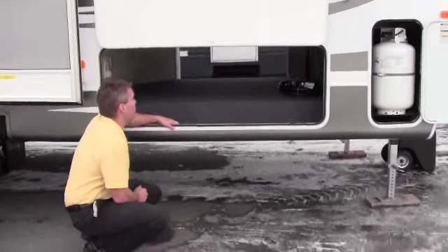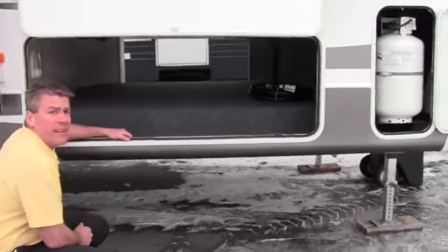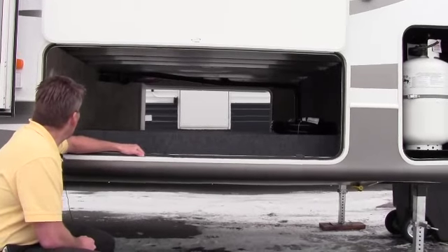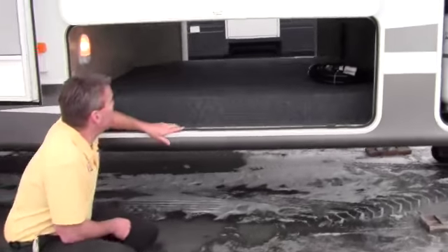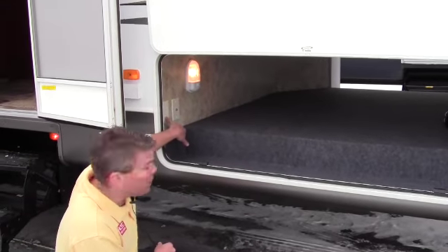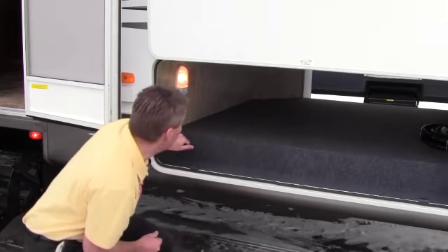I'm going to take a minute and show you the big storage underneath. Nice to see that aluminum construction — nice to see how that Cougar's made. I also want to show you that there is lighting in here. You've got a 50-amp cord right there that goes on the back. And right here I want to point out you can put your TV in here because you've got your cable and your 110.